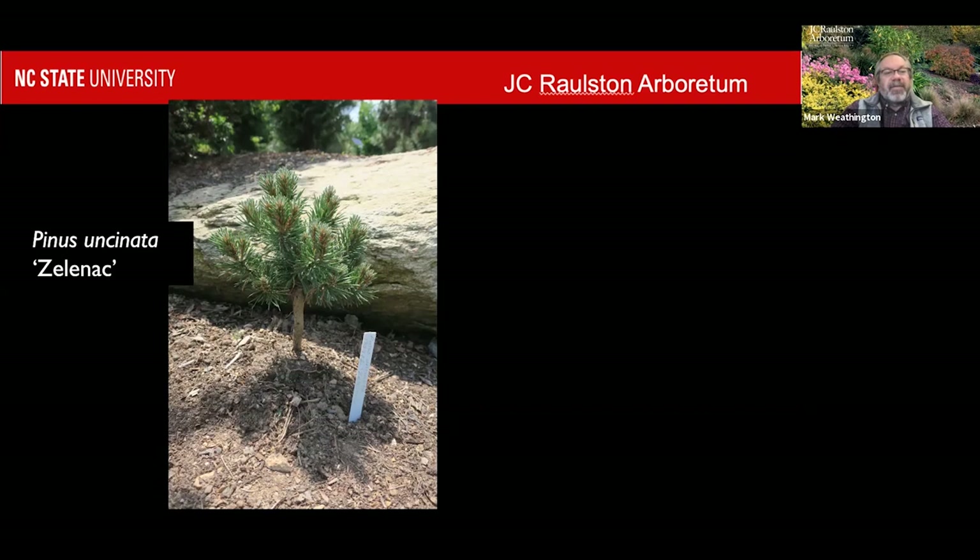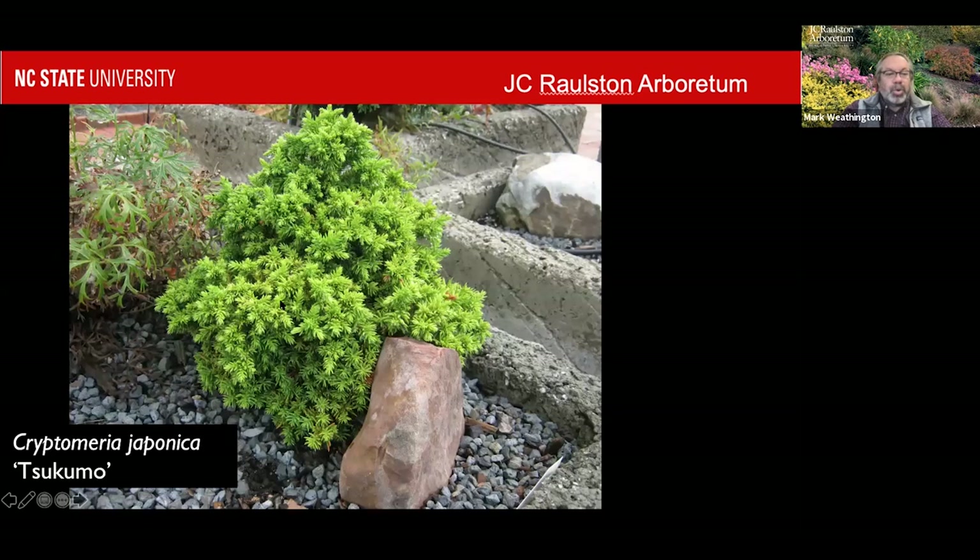Sukumo — this is a Japanese cedar. There are a lot of little dwarf Japanese cedars. This is one of the very smallest. There are a few others like Tenzan and some others that stay very small. This is another one where you only get a couple inches of growth on it every year. Here it is in a little trough, but in the open garden it's quite nice as well. These little conifers and little evergreens are great for planting with perennials and smaller perennials, because there are too many gardens where there's nothing there during the winter. They don't want to put big shrubs towards the front of their borders. So some of these small guys can add really nice winter structure.